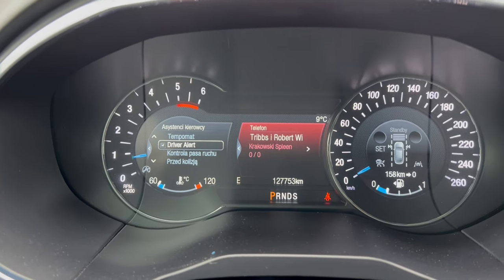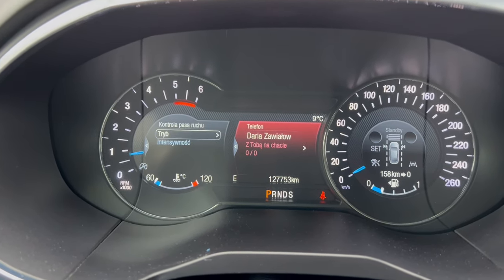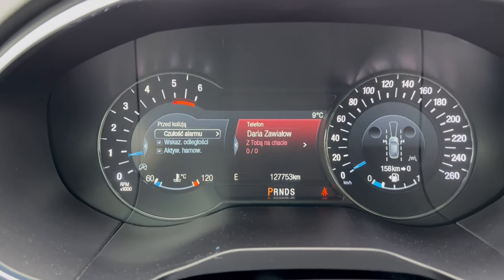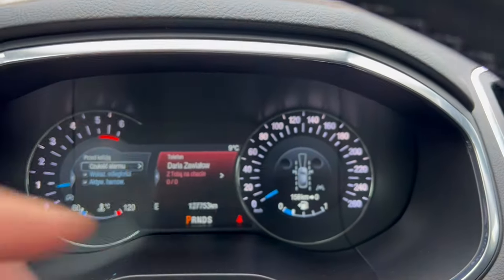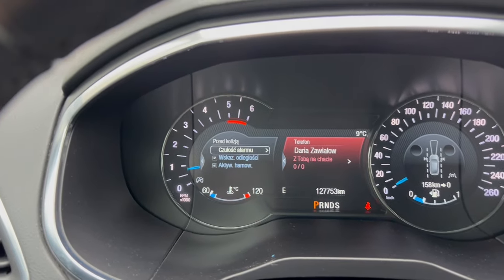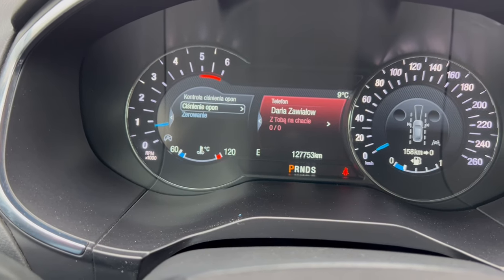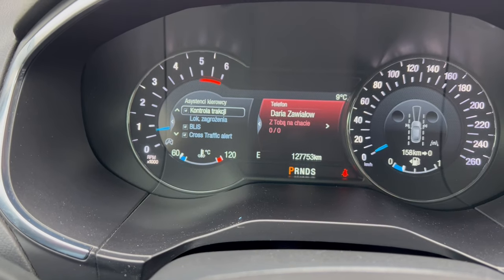Kontrola pasa ruchu – możemy wybrać samo ostrzeżenie lub pomoc, by samochód jechał automatycznie po pasie. System przed kolizją, czyli radar antykolizyjny – możemy ustawić czułość alarmu, wskaźnik odległości, aktywne hamowanie. Ten radar cały czas czuwa przed nami. Kiedy zbliżamy się do poprzedzających, informacja zmienia kolor z zielonej na ostrzegawczą. Kontrola ciśnienia opon pokazuje pojemność napompowania każdej opony. Ogranicznik prędkości w trybie inteligentnym lub ręcznym, odczytywanie znaków drogowych.